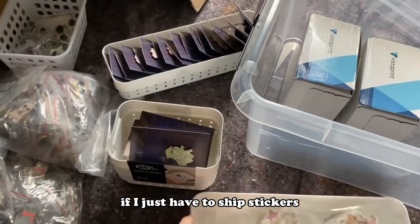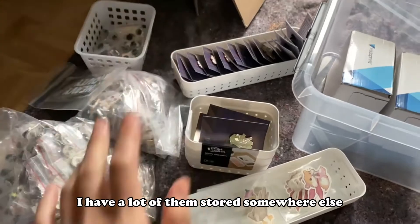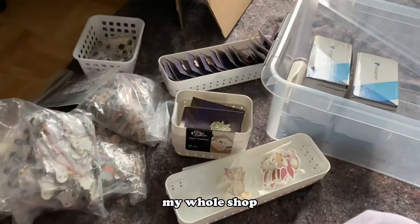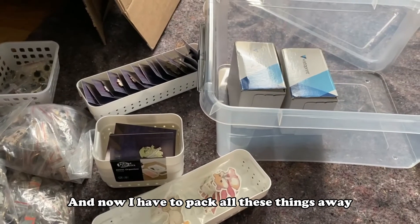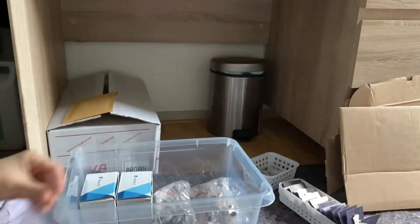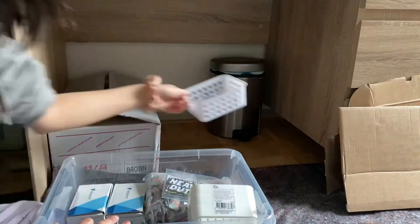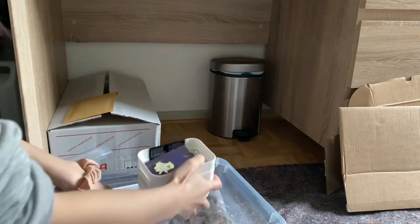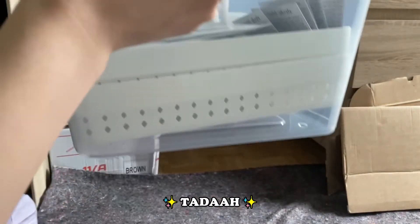If I just have to ship stickers, I'll use a normal envelope. I have a lot of them stored somewhere else — I'm not going to show you guys right now. And yeah, this is it — this is basically my whole shop contained within a single box, almost. And now I have to pack all these things away. And tada, that's everything!